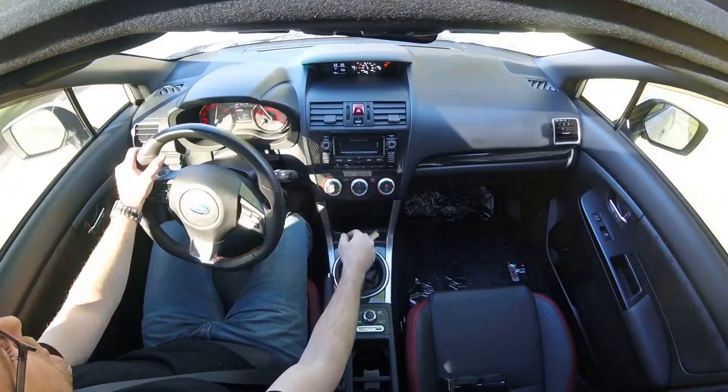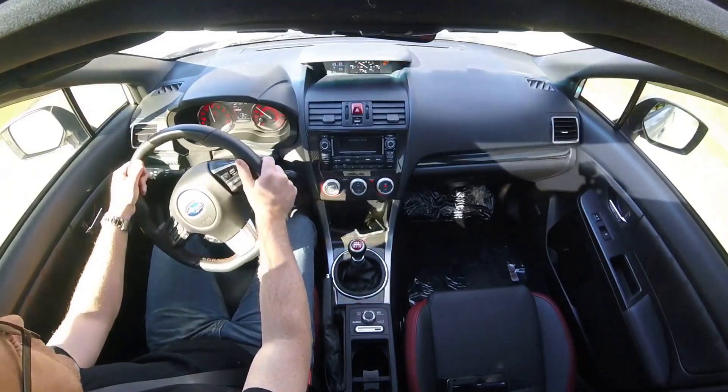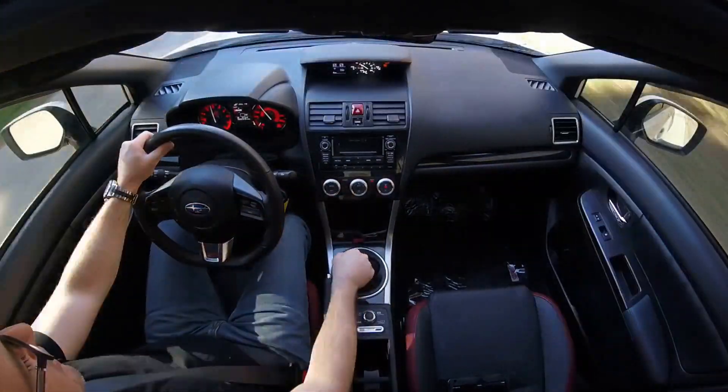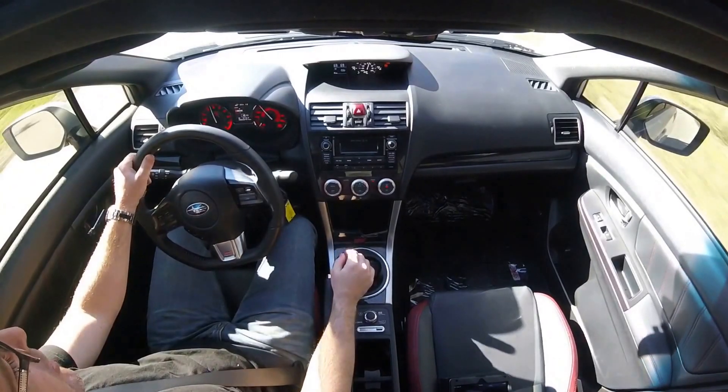The seats are nice and bolstered and it just holds you — it gives you a good feel. If you want a good daily driver that you can have fun with, this is a great car for it.